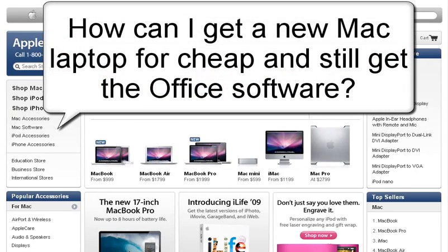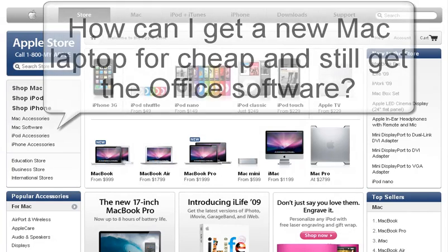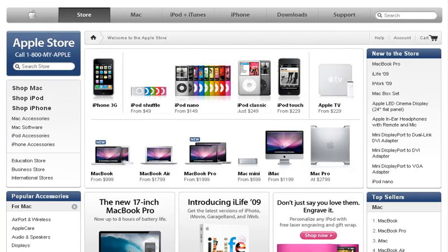Hello, so I'm making this video for the person who wants to buy a new Mac laptop and they want to make sure it comes with Microsoft Office. I'm going to take you through the front-end retail store and then we'll go through the back-end refurb store.